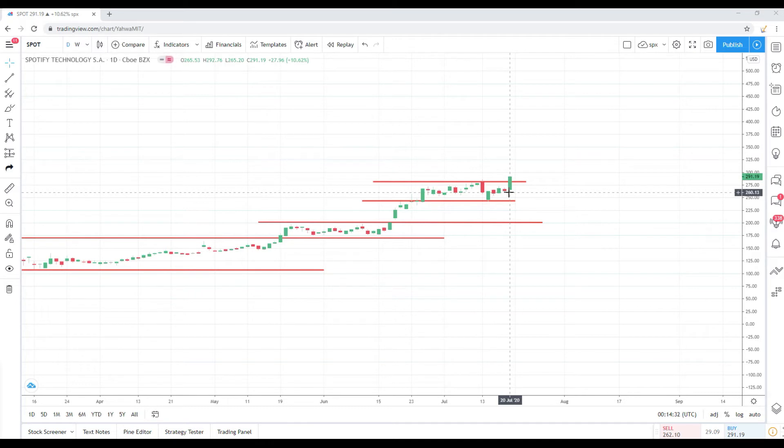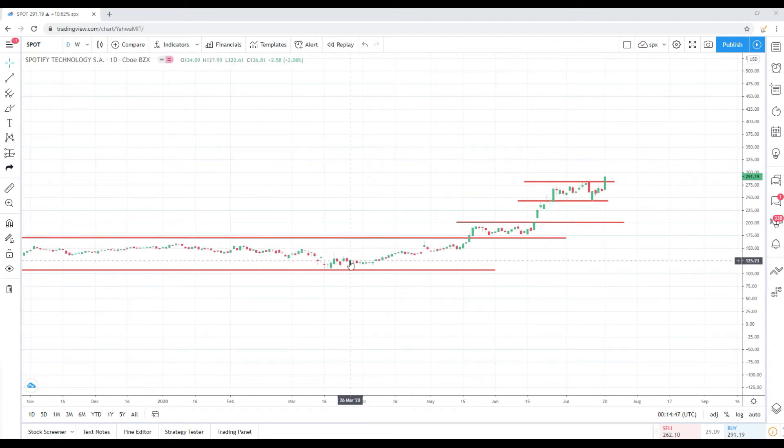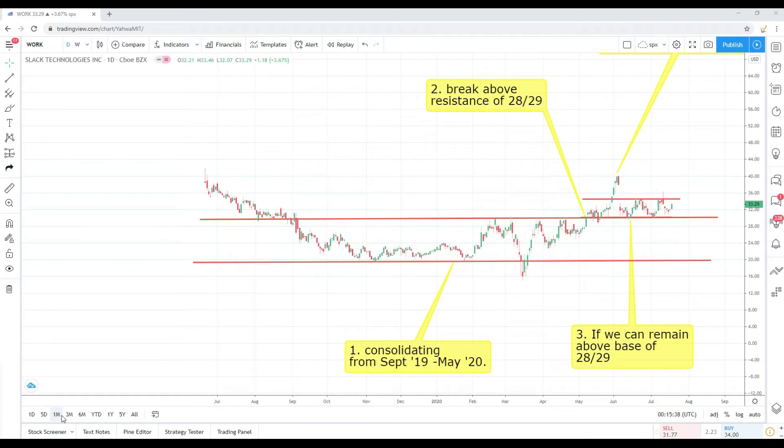Even if we don't get to $300 this week, Spotify is trading very beautifully in my opinion — it's like a stair-step pattern. Granted it's up a lot from March 2020, almost doubled if not tripled, but it's still doing it in a very methodical and safe way. Based on this green candle, it looks like we're breaking out again. Look out — $300 might be on the horizon.